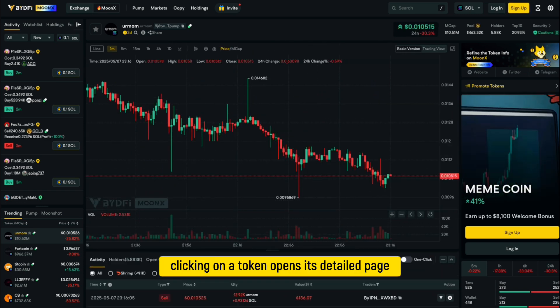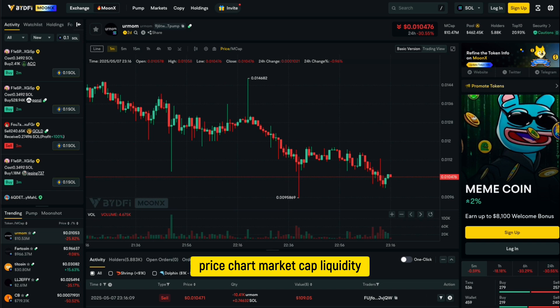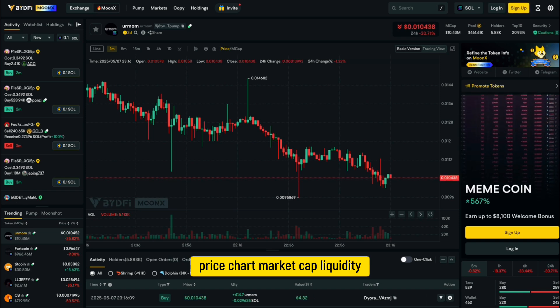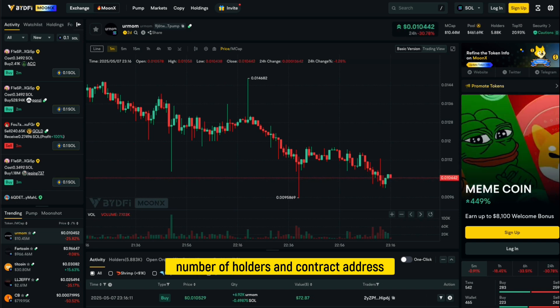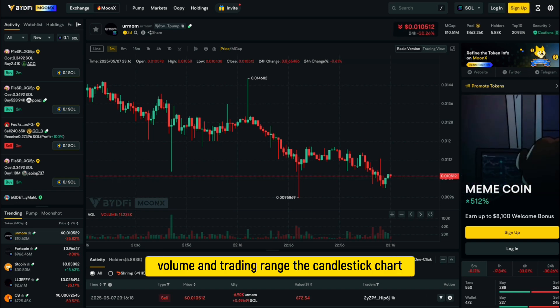Clicking on a token opens its detailed page where you can view its full name, price chart, market cap, liquidity, number of holders, and contract address. You'll also see the 24-hour price change, volume, and trading range.